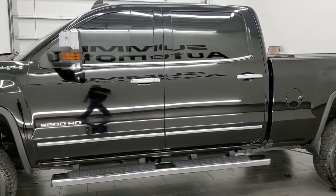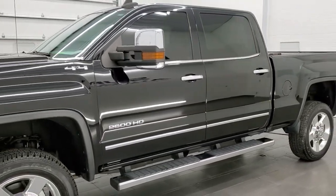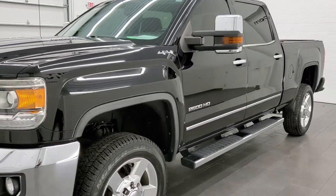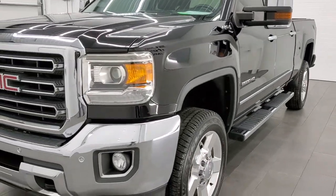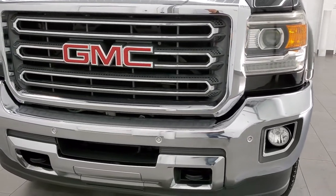This truck has been fully safetied and inspected by our service shop per the state of Wisconsin inspection process. It has a fresh oil and filter change, all the fluids have been checked and topped off. This truck is 100% ready to go.